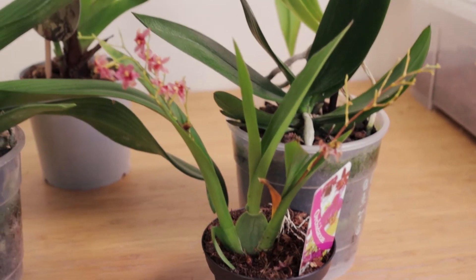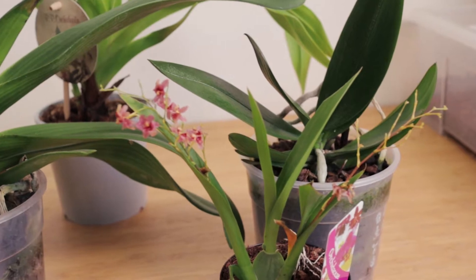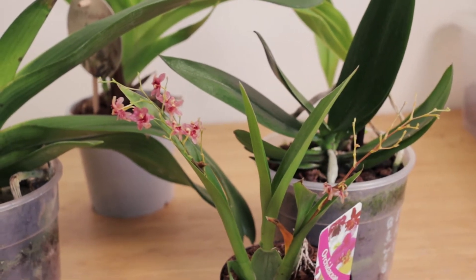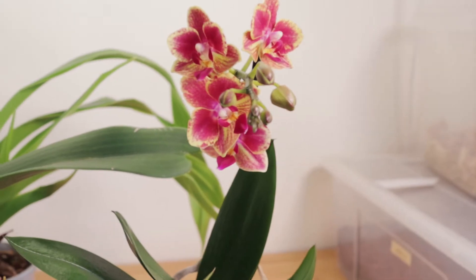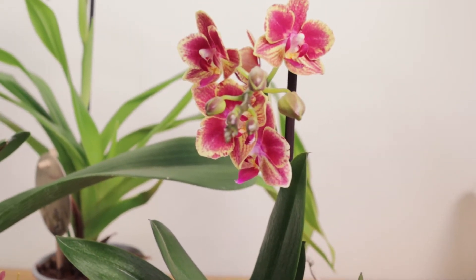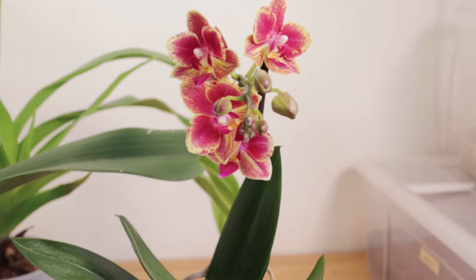From that same garden center I got a discounted Oncidium Twinkle, because you can never have enough Twinkle — at this point they're like Pokémon, I just want to have them all. I also got a hybrid Phalaenopsis that was also discounted and I found it really pretty, because you can never have enough pretty hybrid Phalaenopsis, at least in my book.